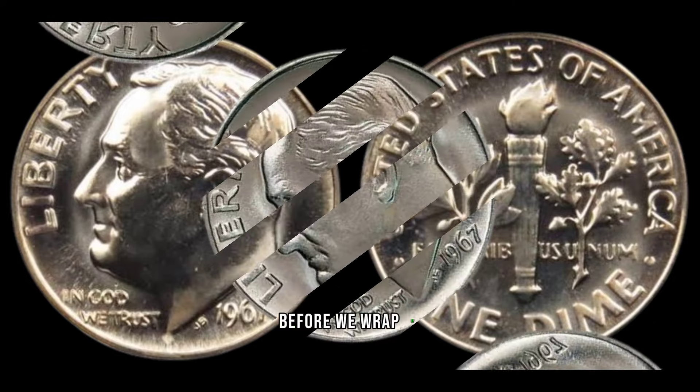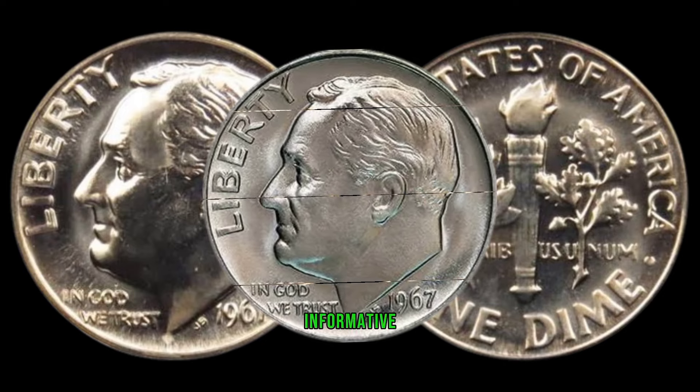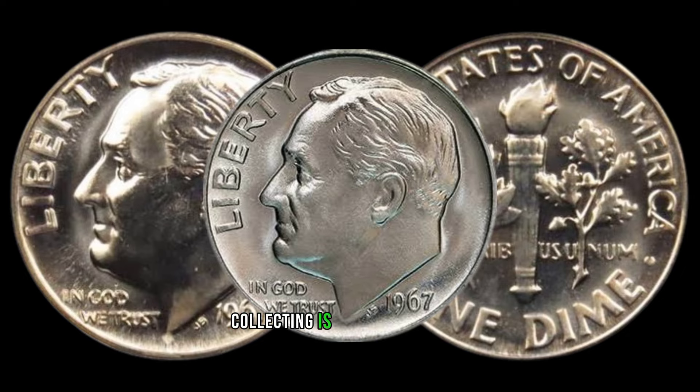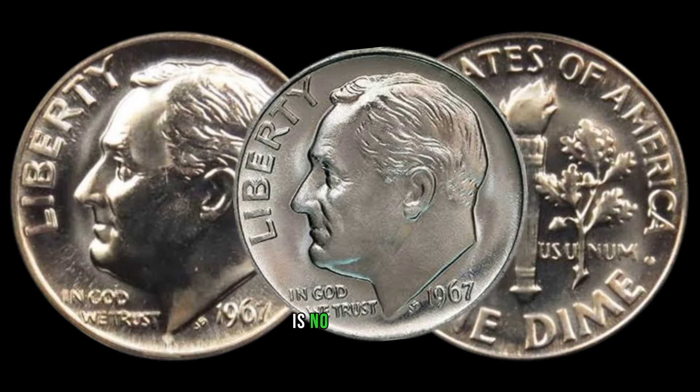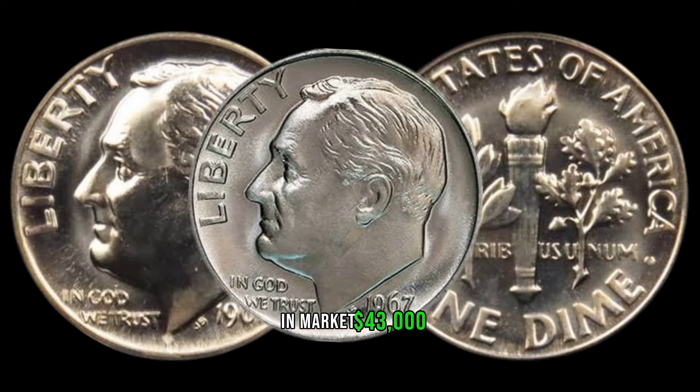Before we wrap up, don't forget to hit that like button if you found this video informative. The world of coin collecting is full of surprises, and the 1967 dime is no exception. This coin's value in market: $43,000.